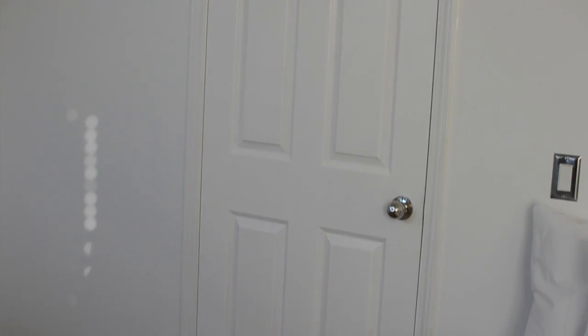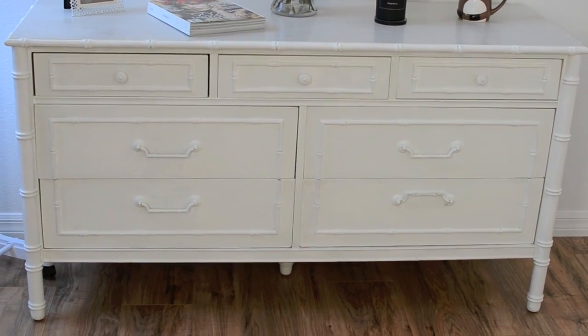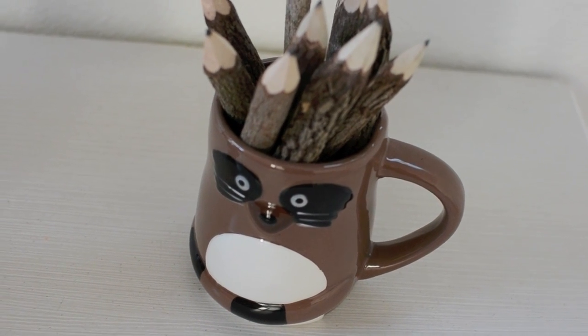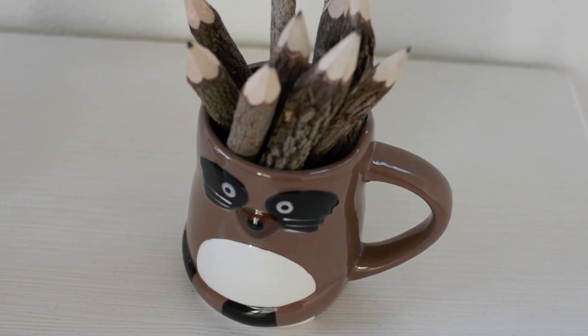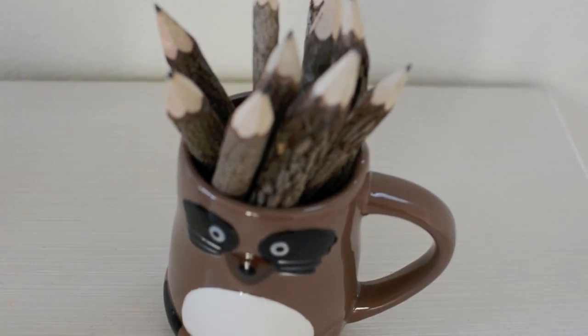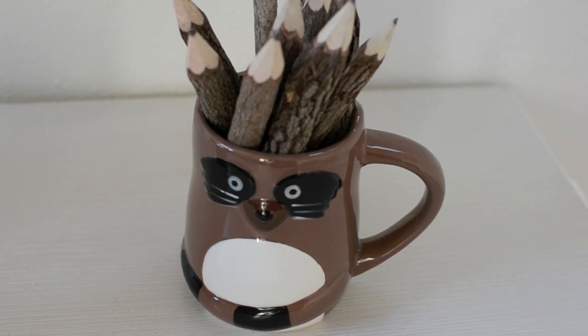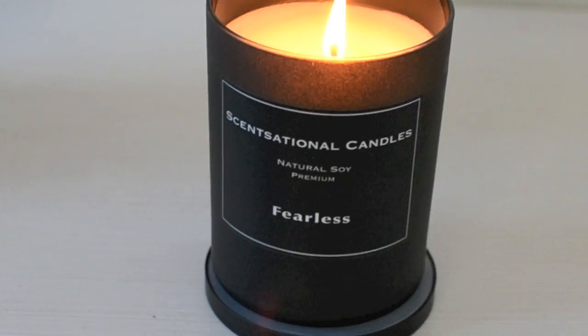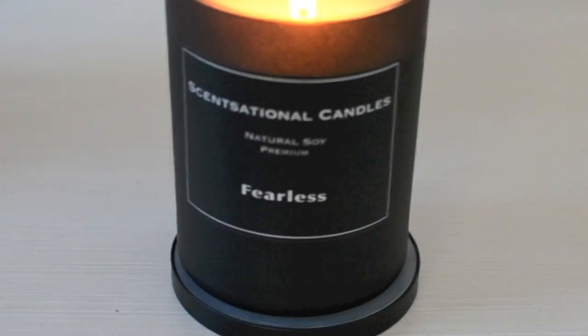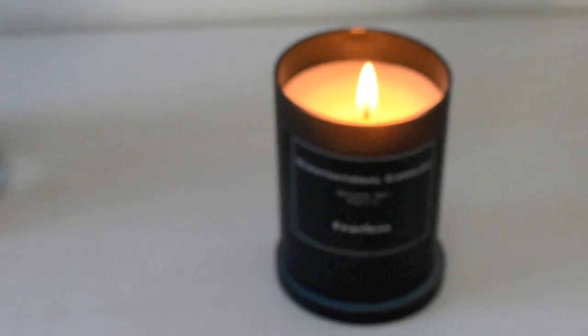So this is my door that I entered the room through. This is my dresser — I got this from Craigslist and I had to paint it white. This is probably the cutest thing in the entire world. I got this raccoon cup from Marshalls and these wooden branch pencils from Marshalls also. I just put the branch pencils into the cup. I got this scented candle from Marshalls also — I just liked the black matte type of look on it.